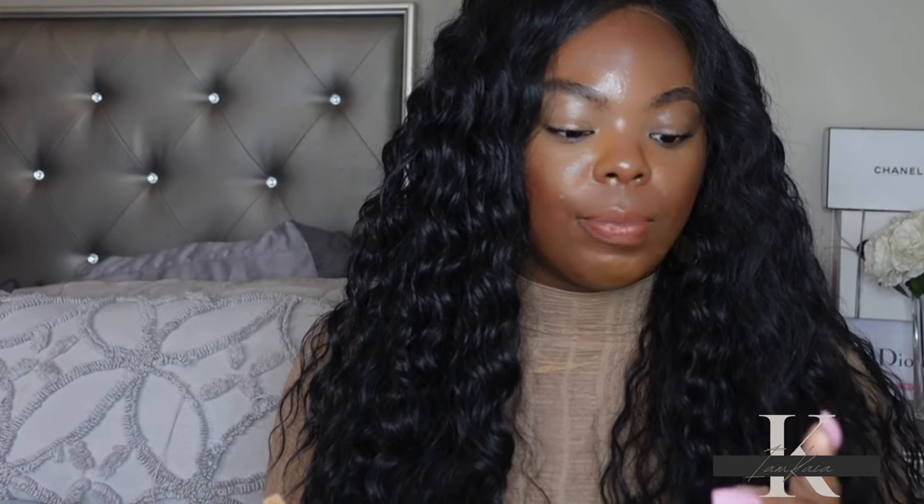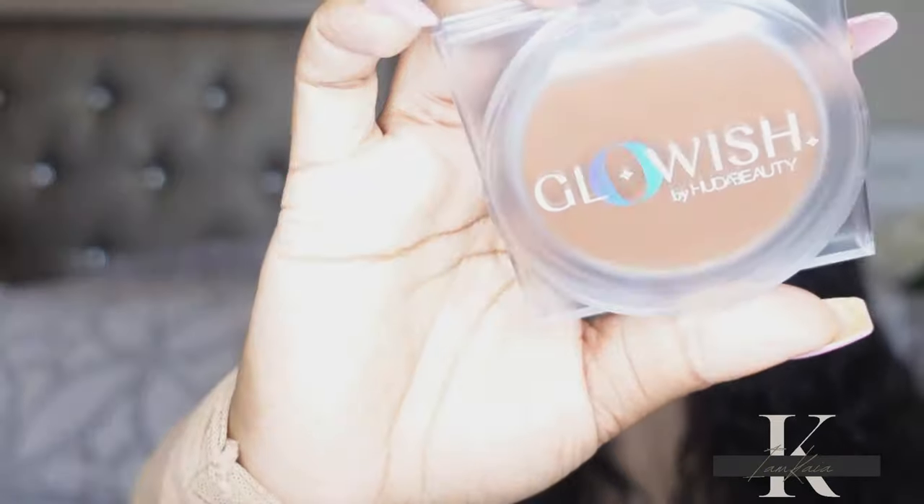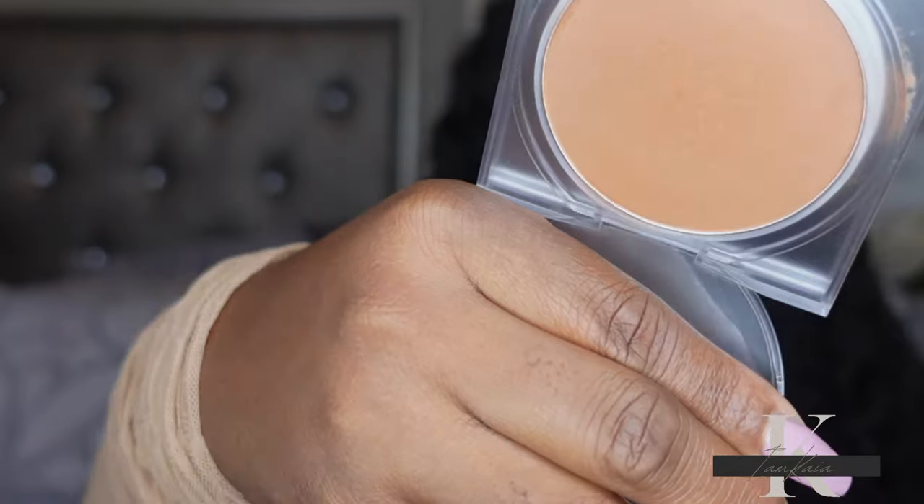I also picked up the Glowish powder by Huda Beauty. I already did a review on this for Foundation Friday so that video will be coming soon. I have a strong opinion about it. I picked up shade 10 Deep Tan. I will say — and I want y'all to watch Foundation Friday — this is not a perfect shade match for me. It runs a little warm, almost too red. But I do like the finish and how it wears all day. I'm going to try to exchange it. These powders run very warm, so I suggest going in store and swatching to find your exact shade.